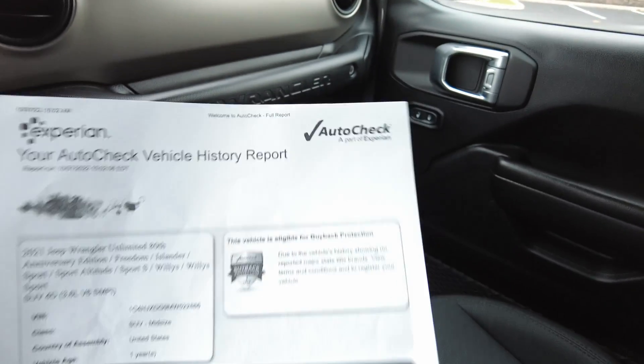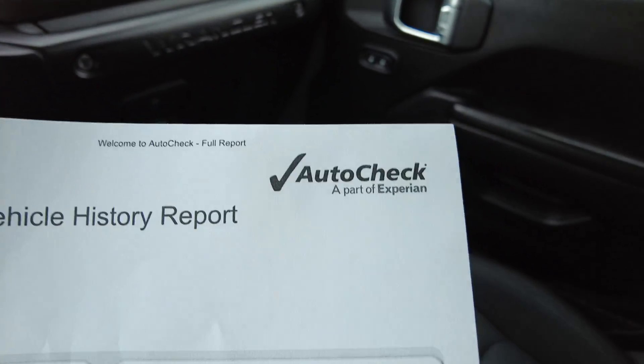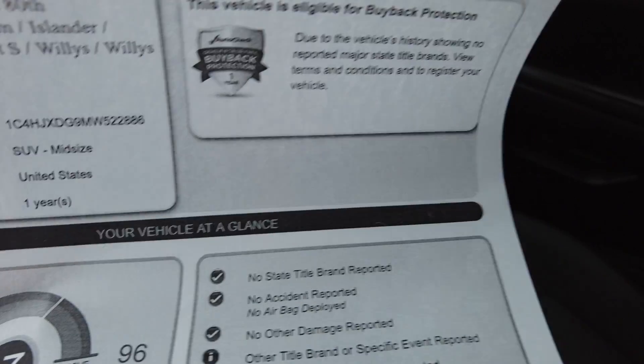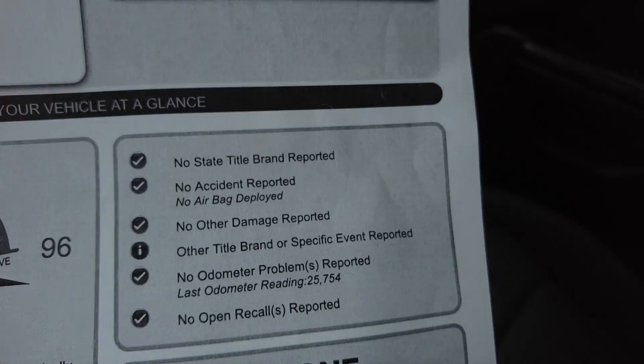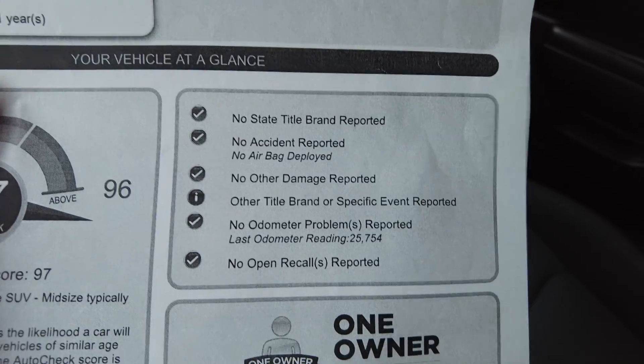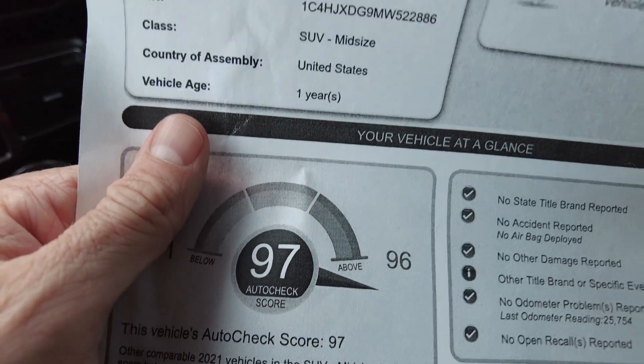I always like to point out the history on the vehicle. I'd recommend one thing: don't ever buy a vehicle without having its history report, whether AutoCheck or Carfax. It's going to tell you if there are any title issues, odometer issues, or if it's ever been in a wreck. This one is all clean on all those scenarios and scores really good.